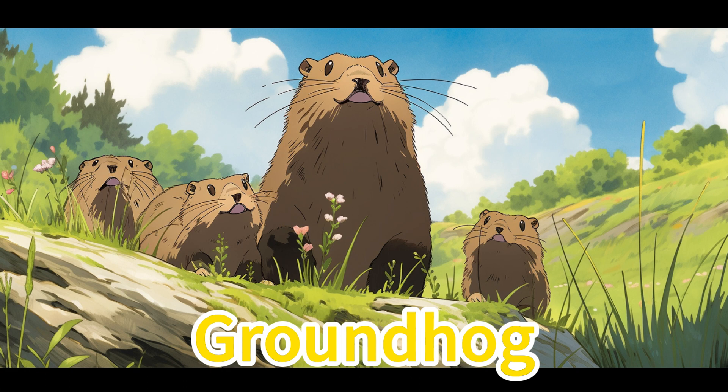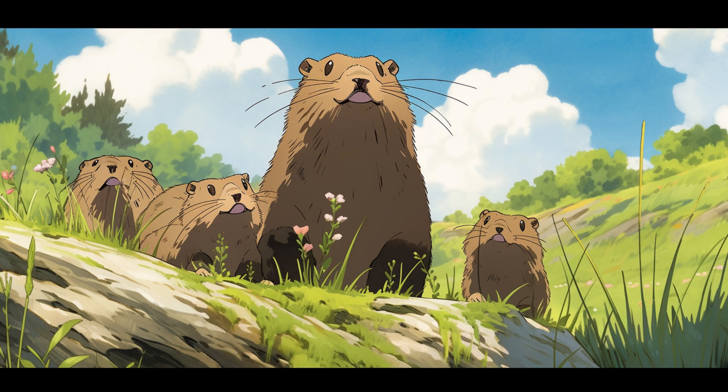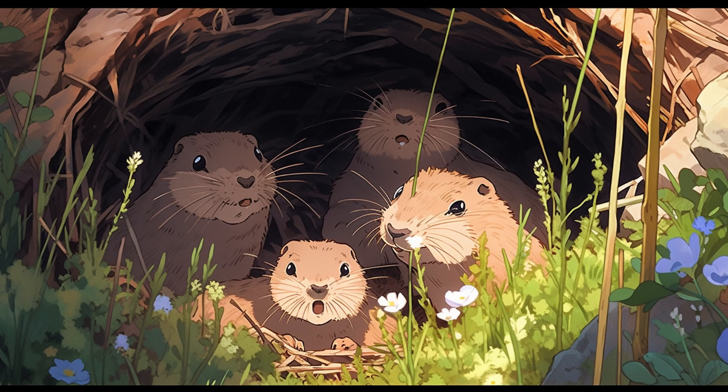Groundhog. Groundhogs have a round body, fur ranging from gray-brown to yellow-brown, and large cheek pouches. In North American grasslands, they energetically run and dig tunnels, providing a delightful meal for the family.